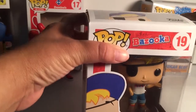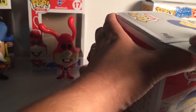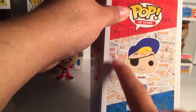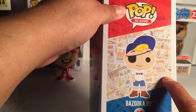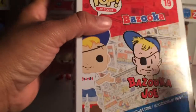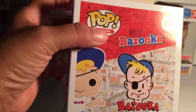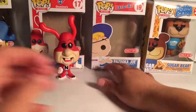This Bazooka Joe guy — I don't remember the kid, I don't remember the bubble gum. I think they still sell it but I don't remember the character. Looking at the box, they have the little wrappers — remember the gum used to have like little jokes or comic book strips on it? I guess he was the comic book guy. I don't remember this guy but he's a Funko Ad Icon so I am taking him.